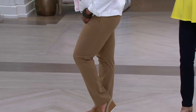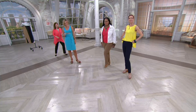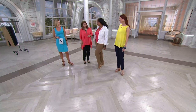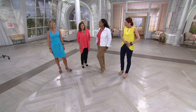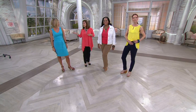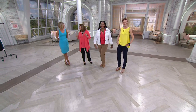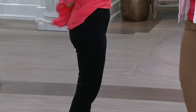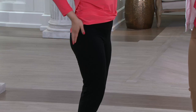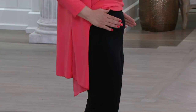Ladies, this comes in tall, regular, or petite. Both models are in talls — five nine and five ten — and they look great. The tall inseam is 33.5 inches, petite is 28.5 inches, and regular is 31 inches. You look like you have jeans on, but they feel like yoga pants — very easy to dress up or dress down. I've got the petite on — I'm five two and a half. These fit beautifully, give you a great bum.